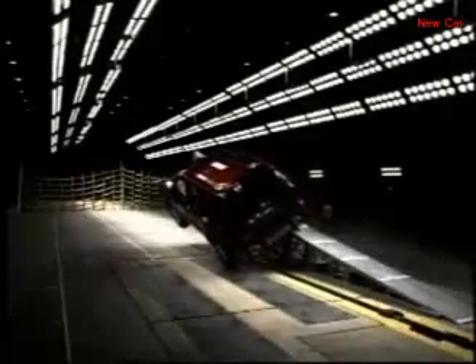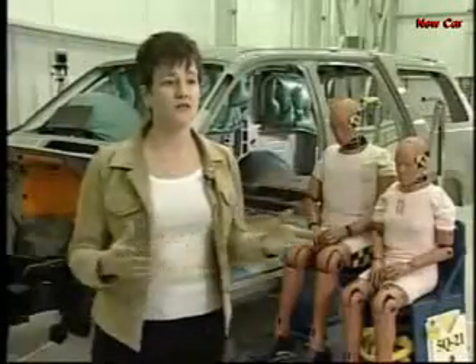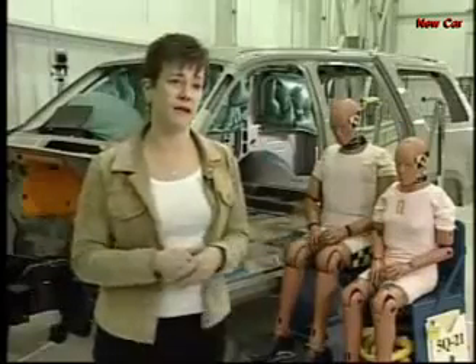GM will test several types of rollovers at this facility, including the corkscrew ramp rollover seen here. They're also working on sensors for airbags that keep people from being ejected out of their vehicles. The major difference between a rollover-enabled bag and just a side impact only bag is that a rollover bag stays inflated for up to five seconds, whereas a side impact bag inflates and deflates very, very quickly.